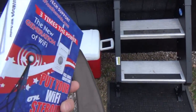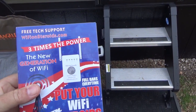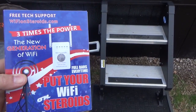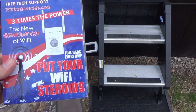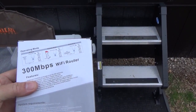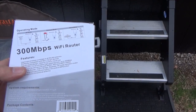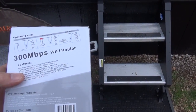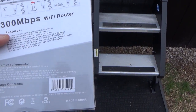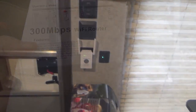The first thing I'll show you is the box it came in. It also comes with a small Ethernet cable, but you just plug this thing into a wall socket and it works like a charm. It says 300 megabits per second, which is good because I have 250 now on the fiber optic, and now in the camper I can get the full effect of it.